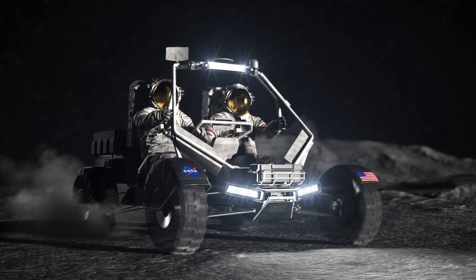Given the current budget situation and the technology development involved, it seems like it is going to be challenging to meet the Artemis 5 schedule goal, similar to the schedule challenges that all the other Artemis programs are currently facing.